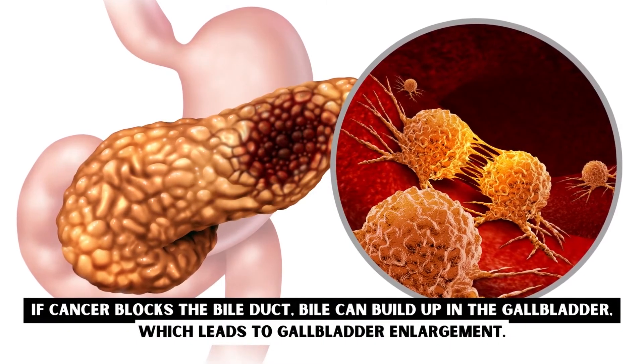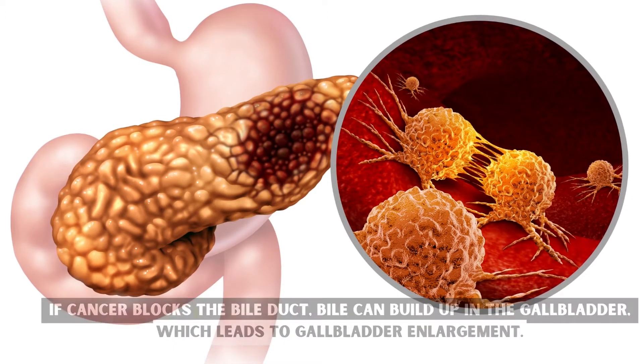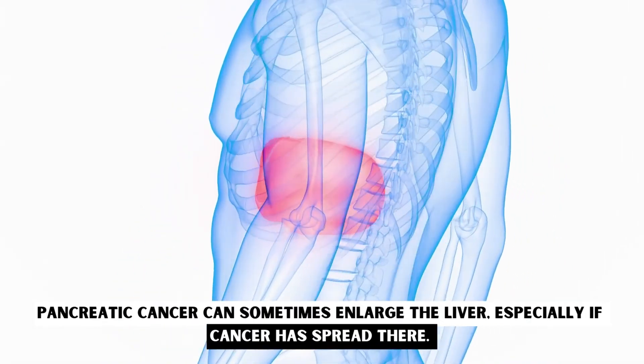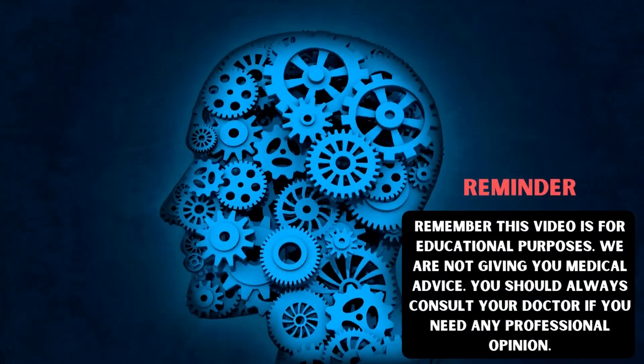If cancer blocks the bile duct, bile can build up in the gallbladder, which leads to gallbladder enlargement. Pancreatic cancer can sometimes enlarge the liver, especially if cancer has spread there.